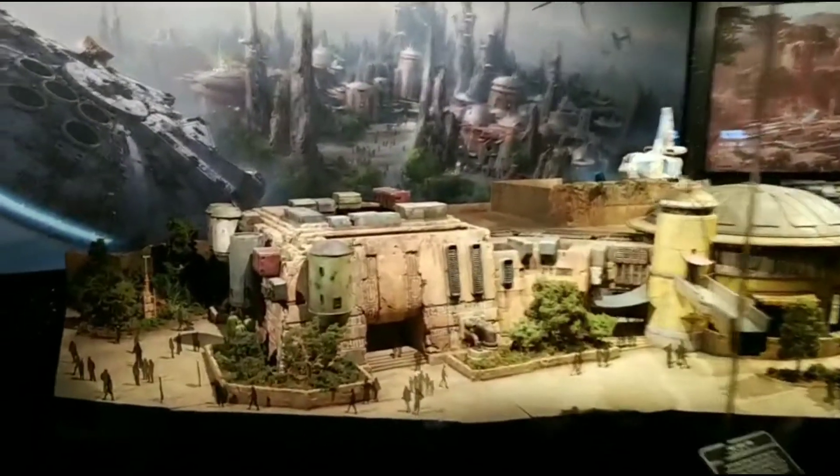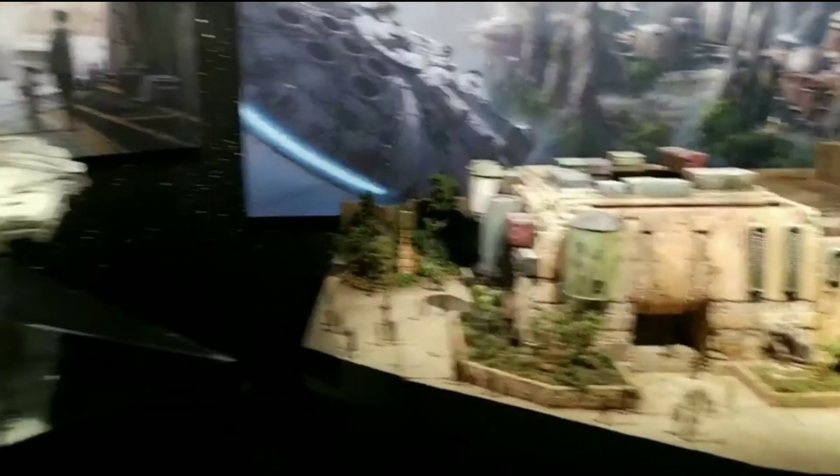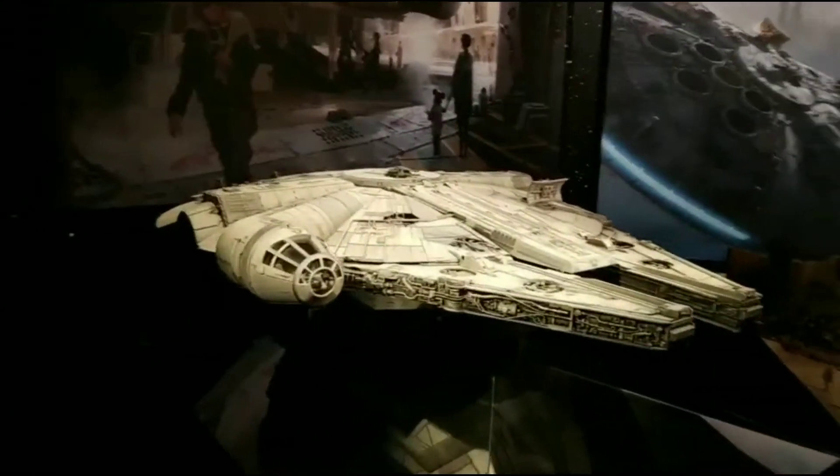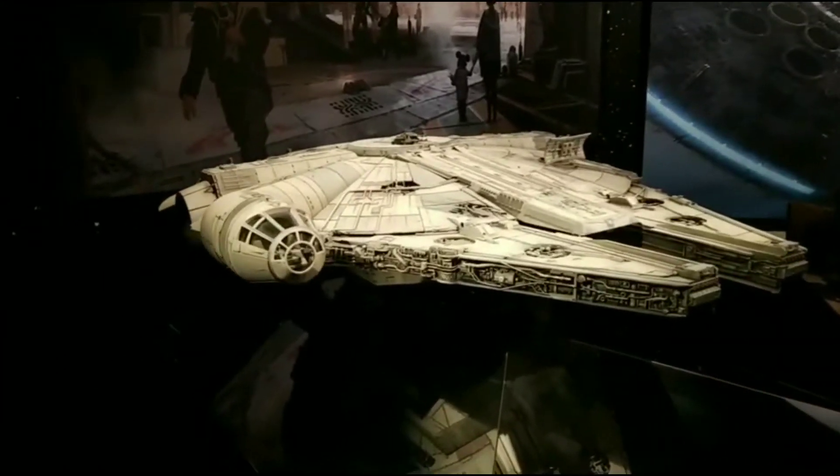This is what the envisioned land is going to look like. What's really cool though is they have this awesome, awesome model of the Millennium Falcon. Look at that — you can actually see the detail inside the cockpit.